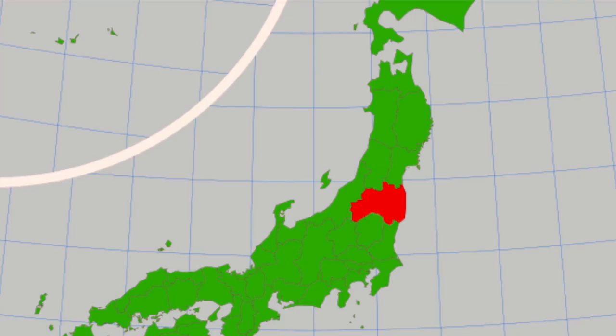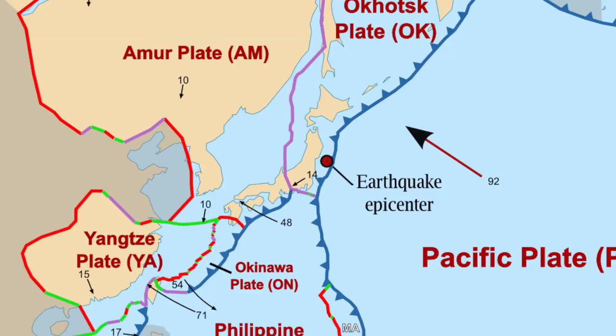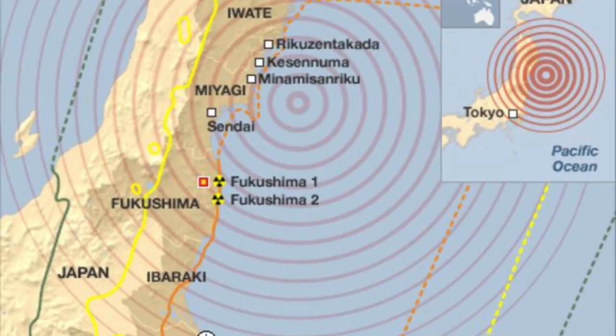The Fukushima Daiichi nuclear reactor disaster. What happened? The Fukushima Daiichi reactor is located in the Fukushima prefecture of Japan. Japan itself is situated at the conjunction of four tectonic plates and is seismically and volcanically active.